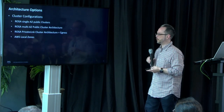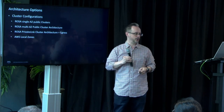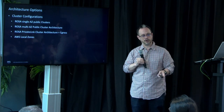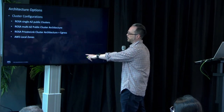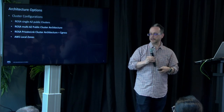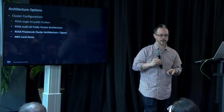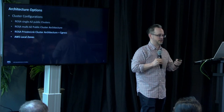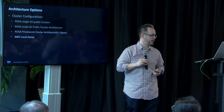For architecture options, we have single-AZ public clusters and multi-AZ. In multi-AZ, the masters are distributed across three availability zones in a region, with infrastructure nodes and two or more worker nodes. We also have private clusters, where the Red Hat control plane communicates privately to the clusters for management, and you can use egress options to talk to services outside the cluster. We've also just launched ROSA in local zones, so you can run ROSA at edge locations in various regions.